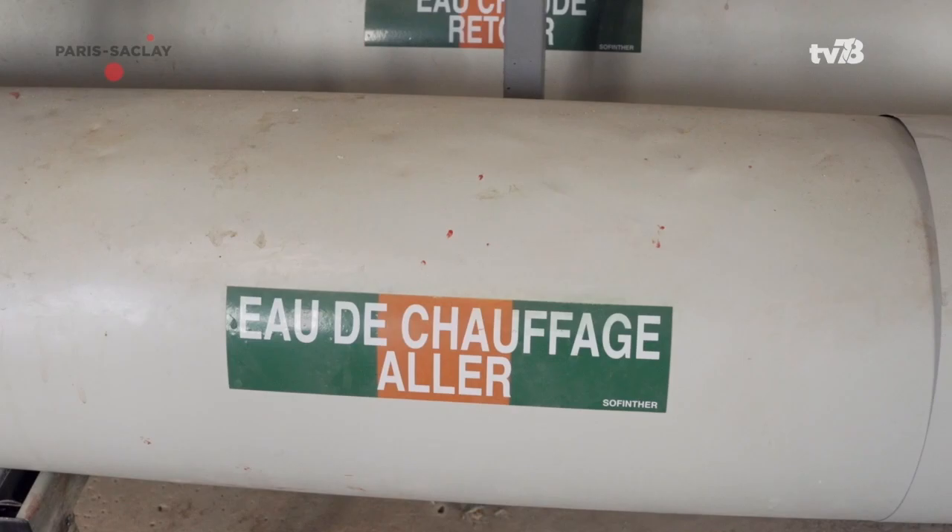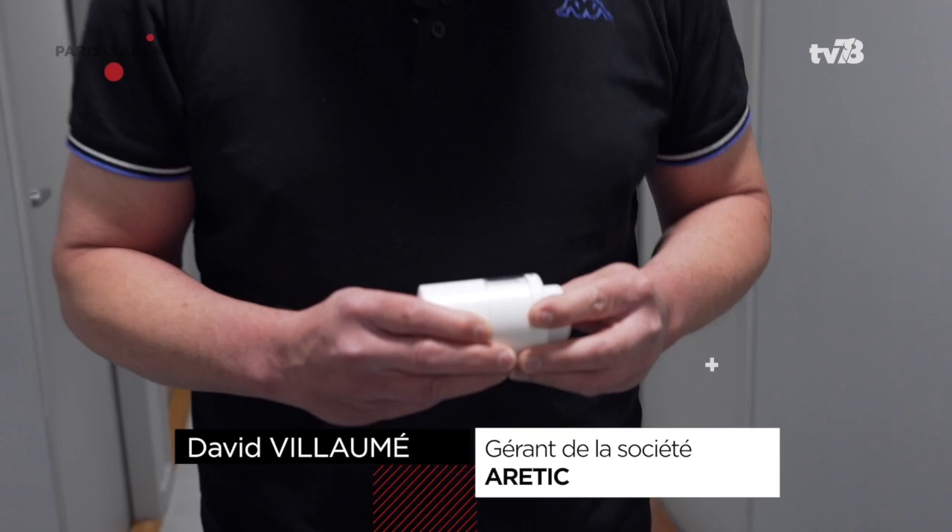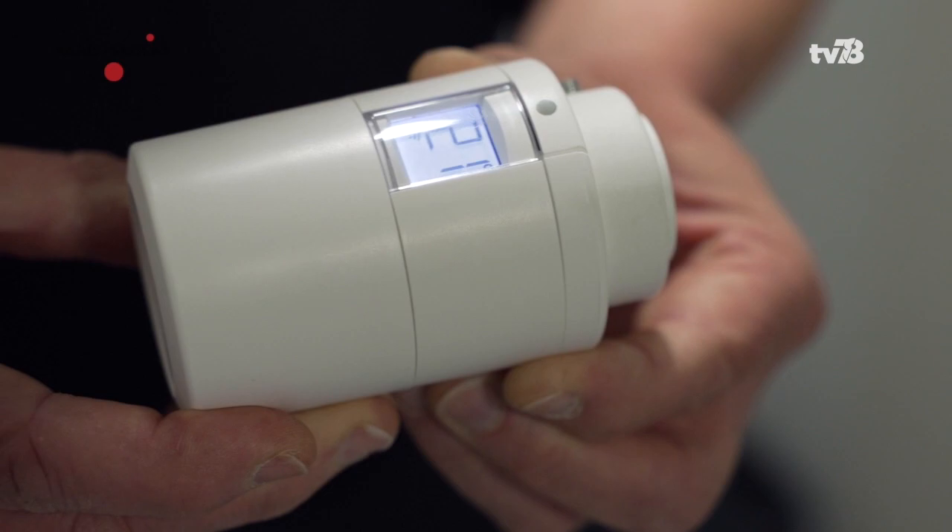In the context of the D2Grids project, we installed connected thermostatic heads of this type, which allow us to transmit data to a network. This network uses Zigbee protocol and is composed of repeaters and controllers, which are installed in the common areas.